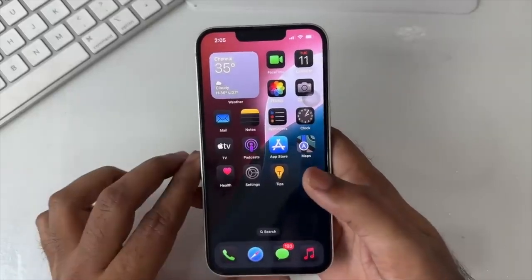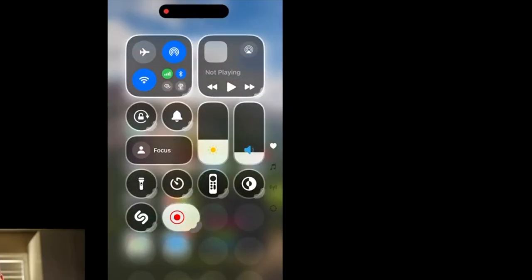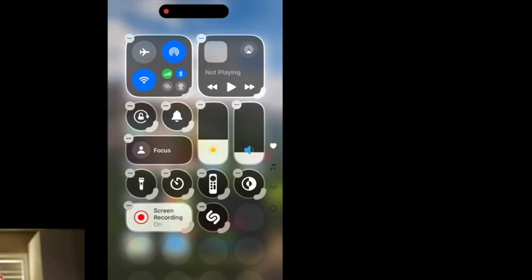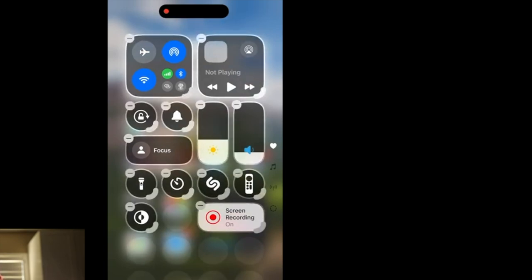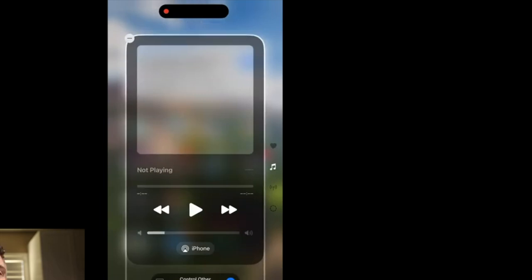First up is the redesigned iOS 18 control center. You can see I'm resizing the widgets and buttons on the fly, which is pretty neat. It's more customizable, just like the home screen. You can swipe between pages, create additional pages — here's one for music and here's one for your connections.